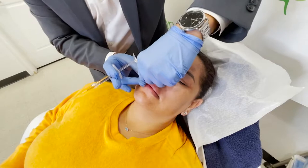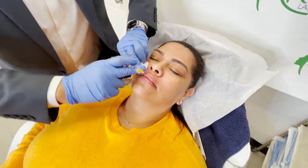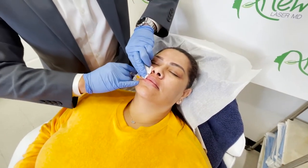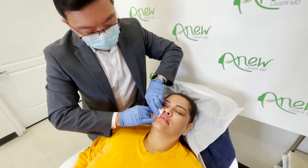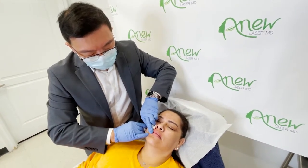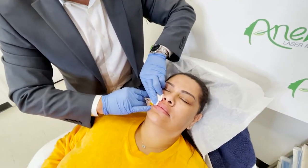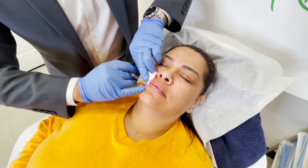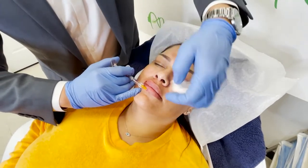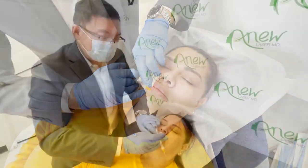So you see that? You're going to get that defined, and then a little bit on the roof of the vermilion border, it's called. This is hyaluronic acid — it has a very soft feel. We actually make hyaluronic acid in our own body, so it's a natural glue of the skin, if you will.